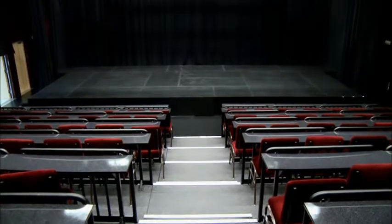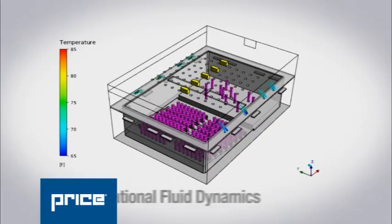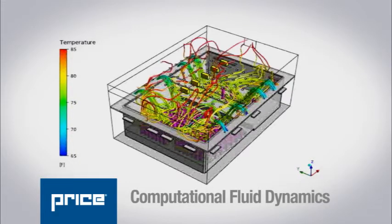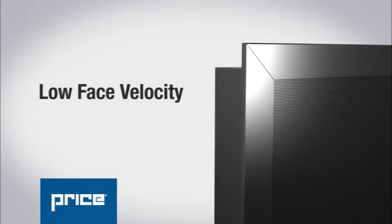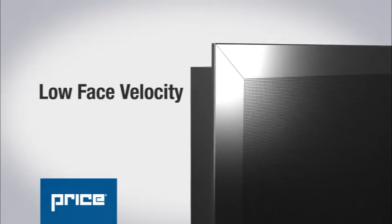Given the unique characteristics of the theatre, Price performed a computational fluid dynamics analysis. This analysis concluded that displacement ventilation would result in a comfortable theatre even when the space was fully occupied in a variety of layouts. The low phase velocity of displacement ventilation ensures drafts are avoided and theatrical effects are not disrupted.